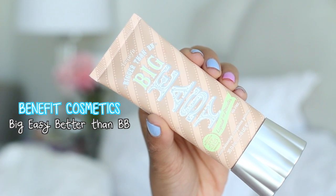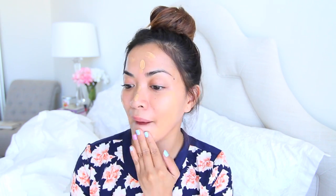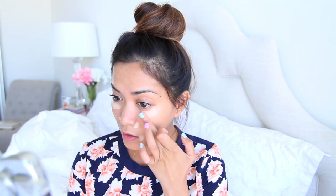So next I'm applying the Big Easy Better Than BB by Benefit Cosmetics — this stuff is awesome because it's super lightweight, which is perfect for traveling. It's just enough to even out your complexion if you have hyperpigmentation and small flaws to cover. Next I'm using my Age Rewind Concealer by Maybelline — this will brighten up my face and make me look more awake. Sometimes I skip concealing when I don't want heavy coverage, but I love it because it gives the illusion of a fresh face.